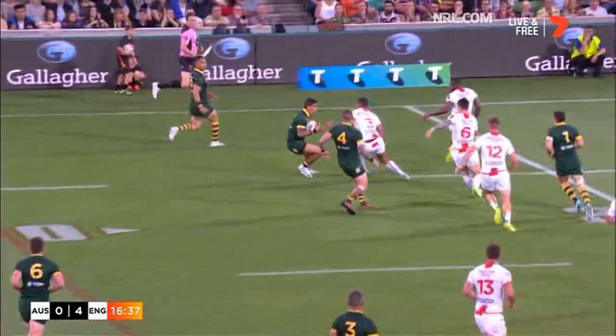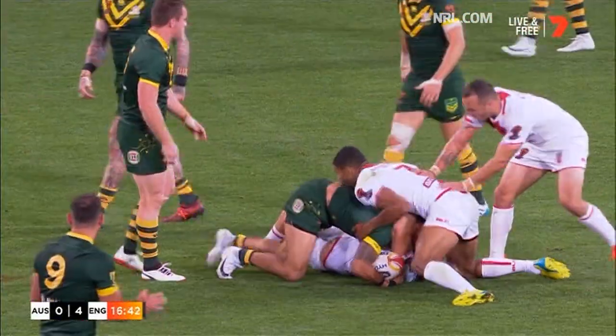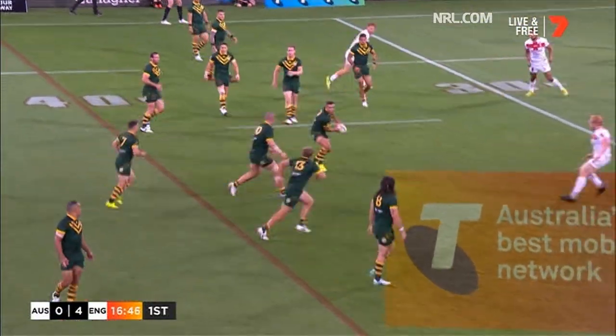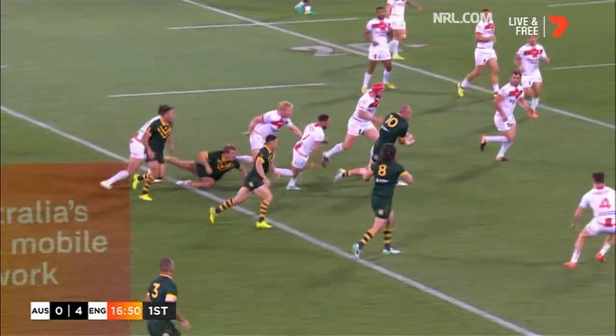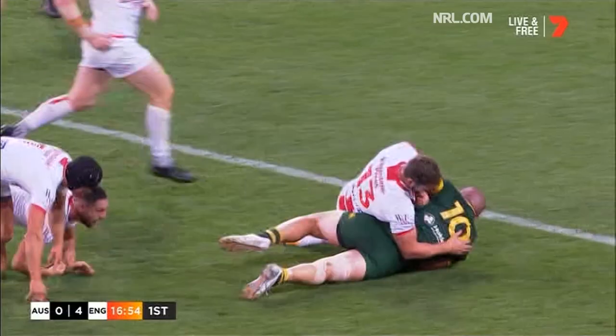Another opportunity here for the Kangaroos. I think Dugan was expecting it. Gagai has gone from right wing to left. Defence once again for England, just to stop the raid. Smith. Trevojevic — great run. Now the offload, Klemmer. Here come the Kangaroos. Over the 20 he goes, over the top of Lomax. He's only ten away now.